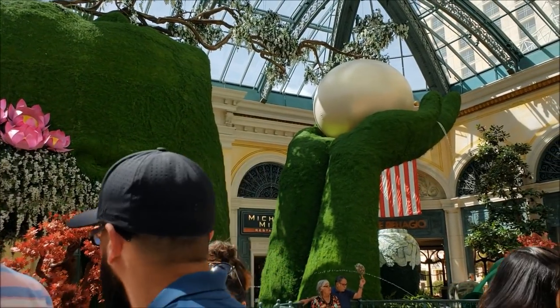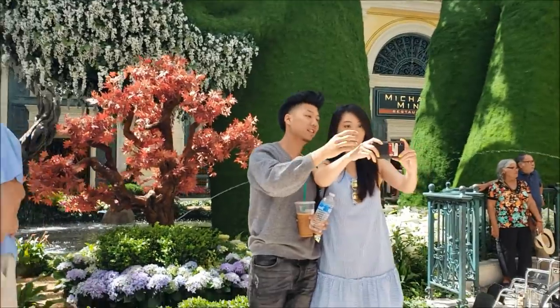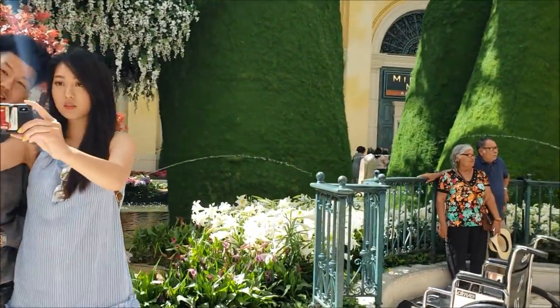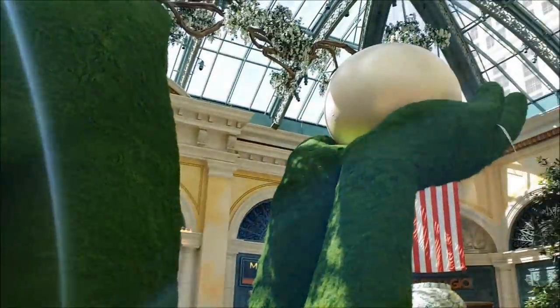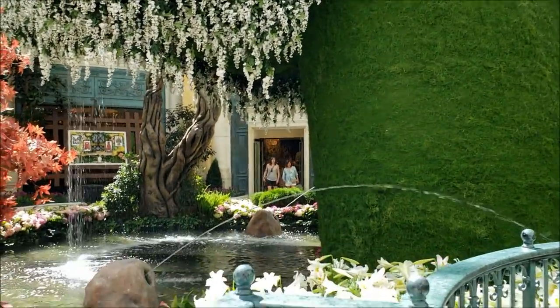Here is the centerpiece, which is a tribute to mother nature. It's like she's rising out of the water holding a pearl in her hand. Oh, it's so pretty.